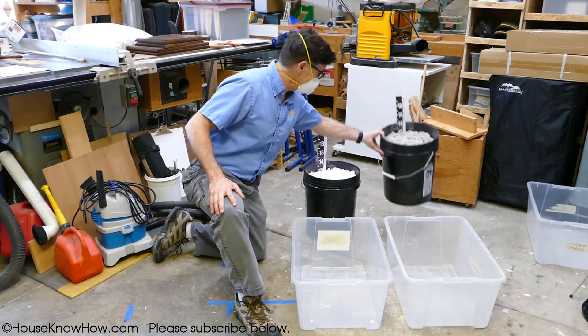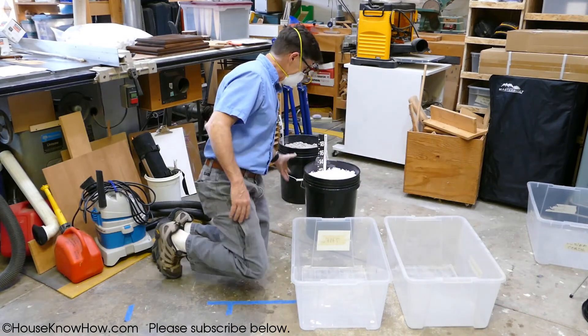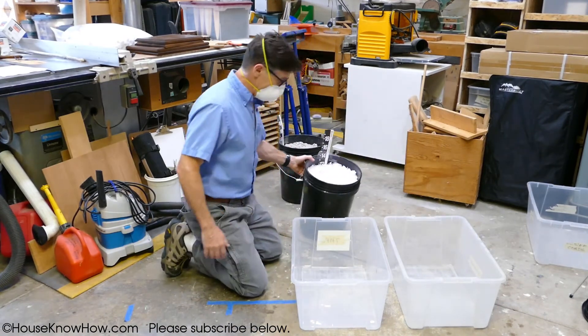Alright, I'm going to set aside the cellulose and we're going to work with the fiberglass first.